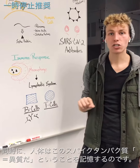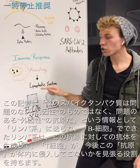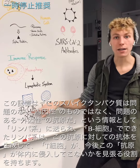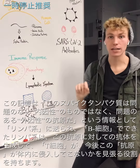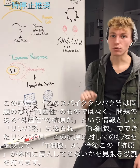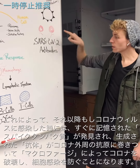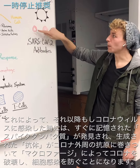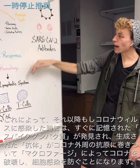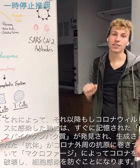But before the macrophage destroys this cell, it's going to remember that this spike protein was different — it was a foreign antigen — and it's going to send that information to our lymphatic system, which is composed of B cells that are now going to make antibodies against this antigen, and T cells which are going to be on the lookout for this antigen in the future. So if we are newly infected with coronavirus, the antibodies we've produced are going to bind with the antigen present on the outside of COVID-19 and direct the coronavirus for destruction by macrophages before it can infect our cells.